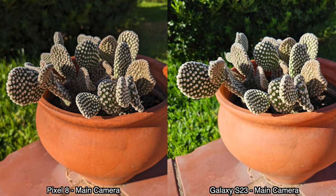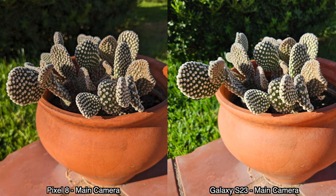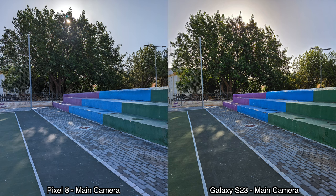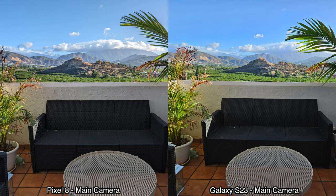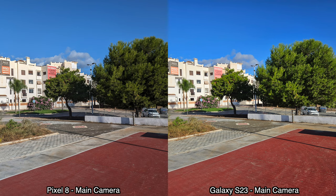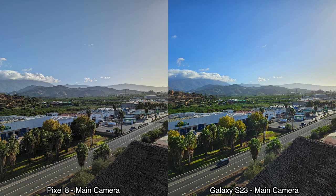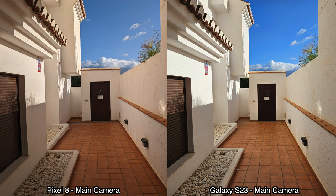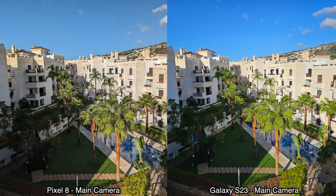The Samsung Galaxy S23 does seem to oversaturate certain colors, which makes the pictures look more Instagram-ready. But in comparison, the pictures taken by the Pixel 8 look a bit more natural. As for dynamic range, the Samsung Galaxy S23 does slightly better for most pictures. So for colors I prefer the Pixel 8, but I do like the brightness and better dynamic range from the Samsung Galaxy S23.